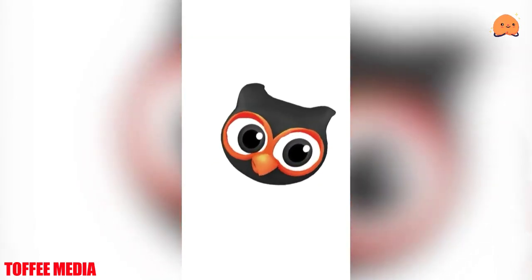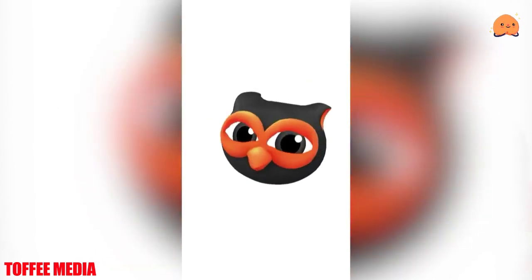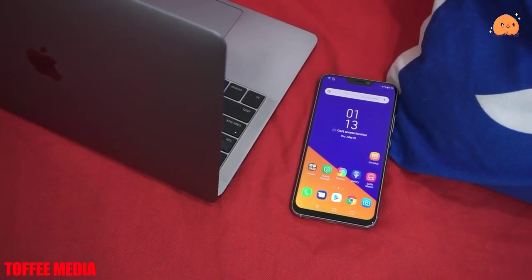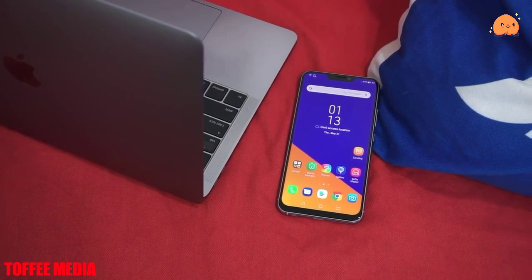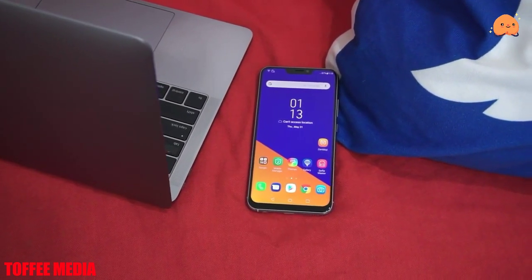The Asus Zenfone 5Z ZS620KL runs Android 8.0 and is powered by a 3300mAh battery. It measures 153.00 x 75.65 x 7.70mm in height, width, and thickness, and weighs 165.00g.